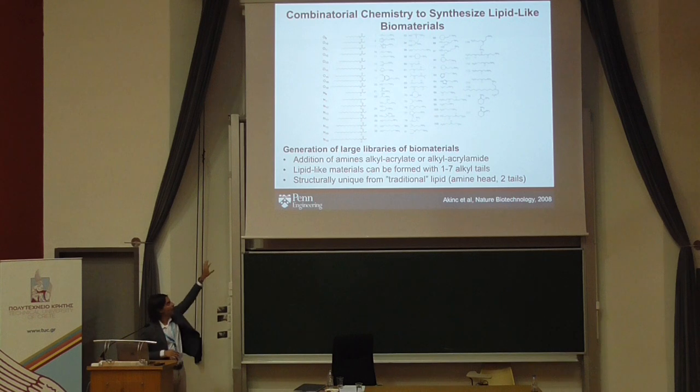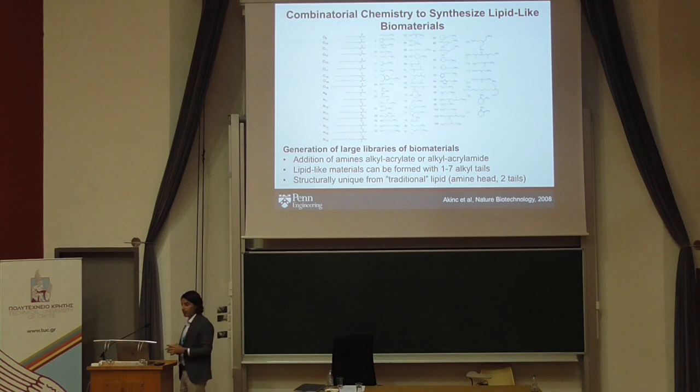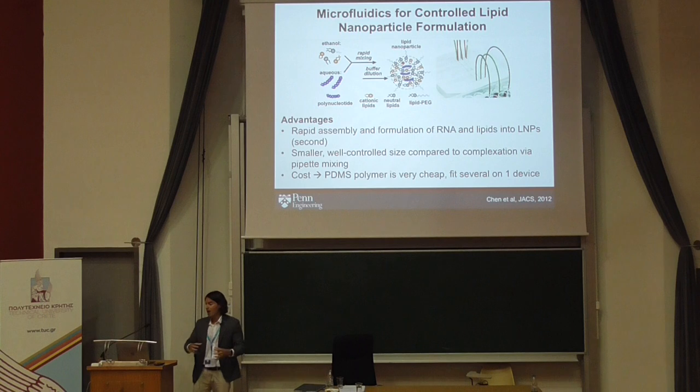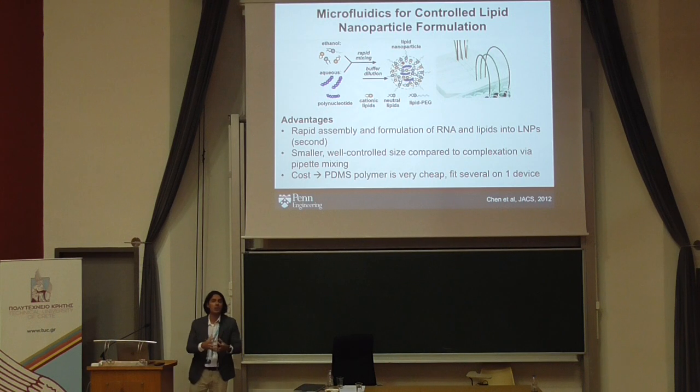You can really expand these libraries with different amine heads and lipid tails to make large libraries. In addition to biomaterial synthesis, we utilize custom-designed microfluidics to promote the self-assembly of these materials into structures we can deliver into the bloodstream.